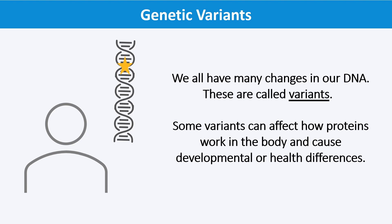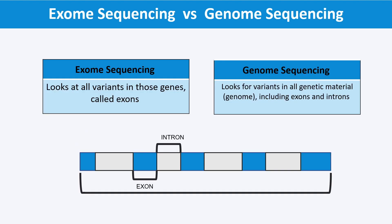Exome and genome sequencing are two tests that look for genetic variants. Exome sequencing looks for variants in the parts of our genes that provide our body with instructions — these parts of genes are called exons, and all of our exons together are called our exome. Genome sequencing looks for all variants in our genetic material, in the coding and non-coding portions called our exons and our introns. All of our exons and introns together are called our genome.